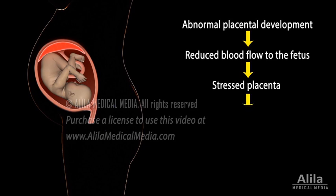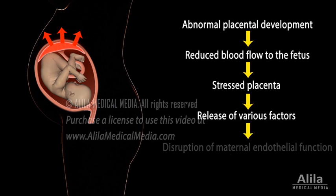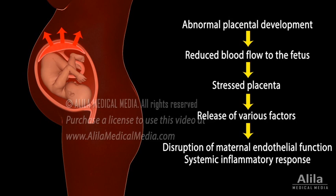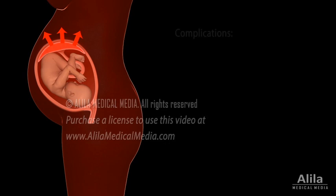As a stress response, the placenta releases a number of factors into the maternal circulation. These factors disrupt maternal endothelial function, causing widespread inflammation and systemic disease. Preeclampsia is mild in most cases, but a mild preeclampsia can progress to severe or even full eclampsia very quickly, posing significant risks to both the mother and baby.